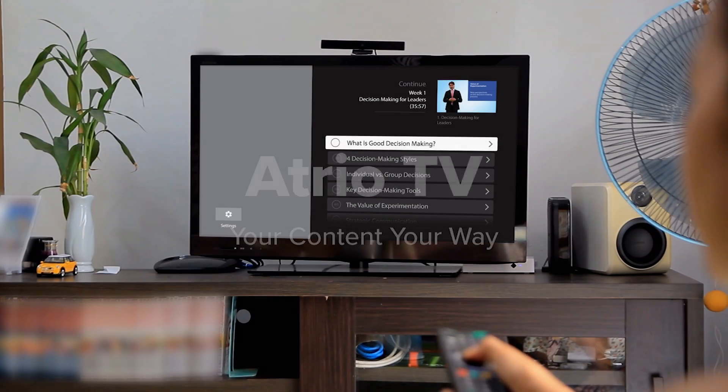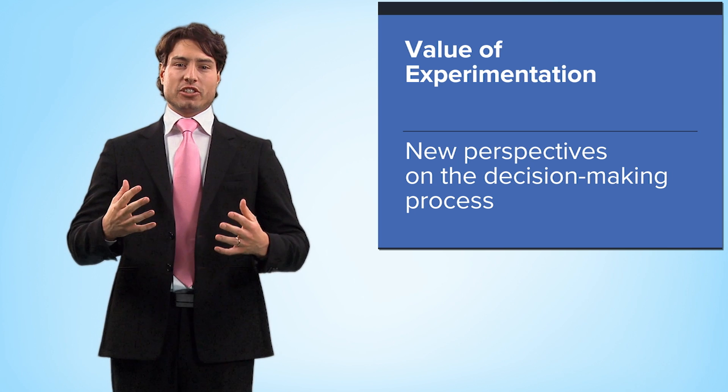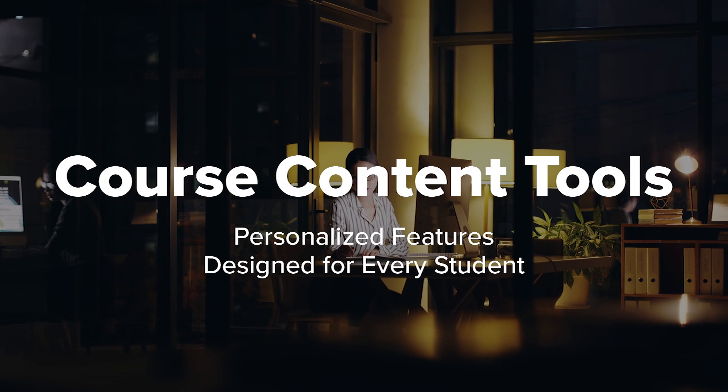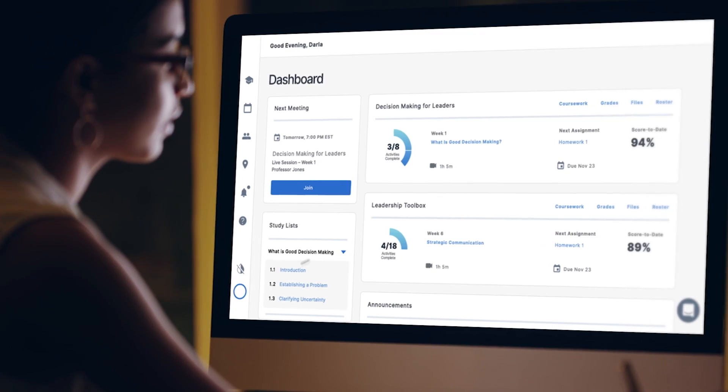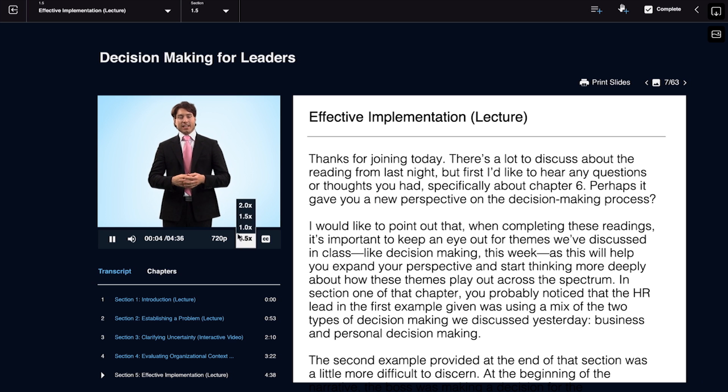Untether from your computer and stream course content right to your TV, so you can learn in comfort. The digital campus accommodates your learning style and your pace. Enable dark mode to reduce eye strain when studying at night, and adjust video speed or captioning to control your learning environment.